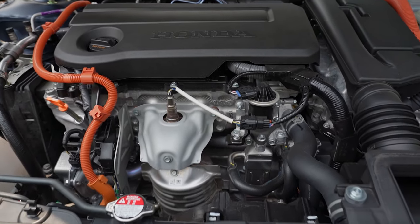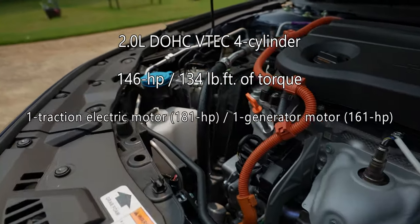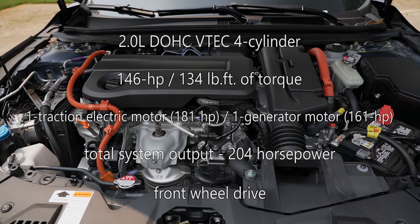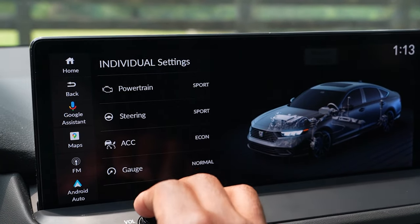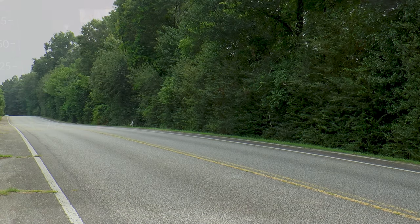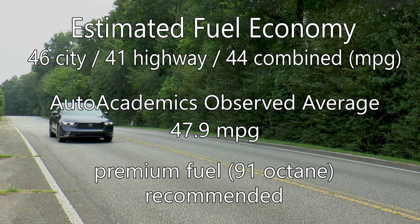Powering this hybrid is Honda's fourth-gen two-motor system featuring a 2-liter dual overhead cam VTEC 4-cylinder engine that makes 146 horsepower and 134 pound-feet of torque, and two electric motors — one traction motor producing 181 horsepower and one generator making 161 horsepower. Total system output is 204 horsepower, all delivered to the front wheels. A four-mode drive system lets you choose between Econ, Normal, Sport, and Individual, which allows you to customize engine, climate, and steering parameters. There's also an EV mode for low-speed driving. EPA-estimated fuel economy is 46 MPG city, 41 highway, and 44 combined, allowing well over 500 miles per tank. Auto Academics saw an average of 47.9 MPG during testing on the recommended premium fuel.